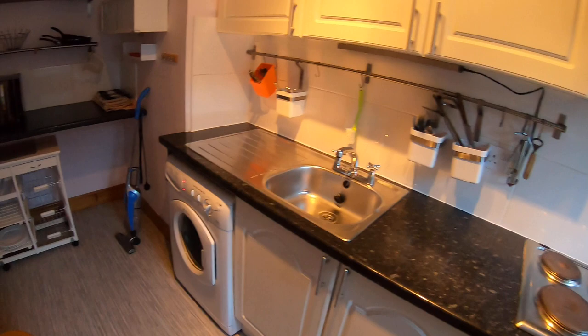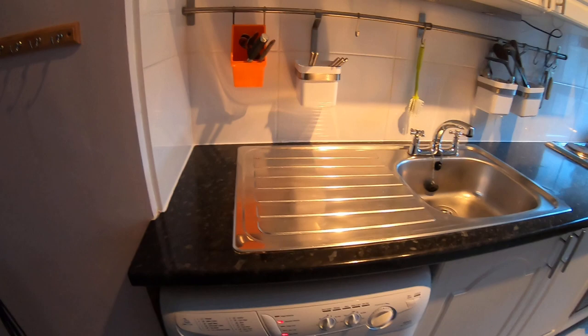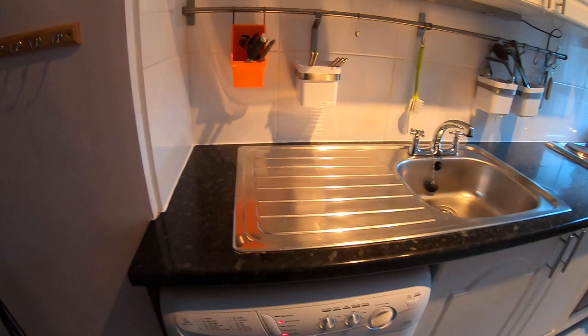There are windows facing onto Bank Street and cabinets all along the top and bottom, so there should be no issues on the storage front. You've also got baskets and shelves here and here. The property is also fitted with a washing machine. That's the kitchen. To recap, we had the kitchen, living room, bathroom, and bedroom — and that concludes our tour here today at 19 Bank Street, first floor left.